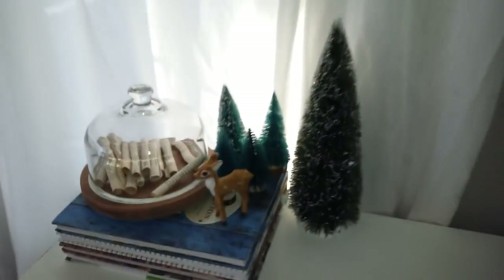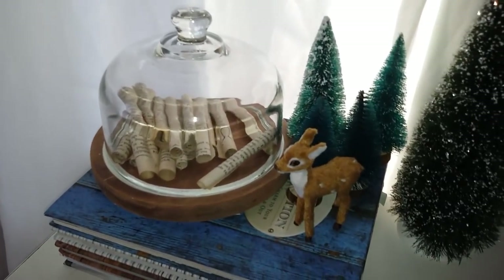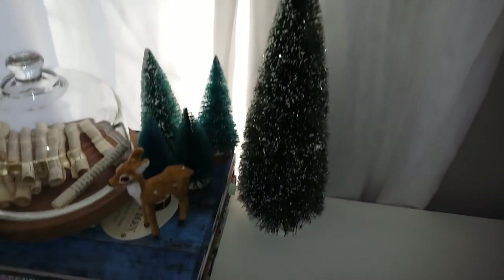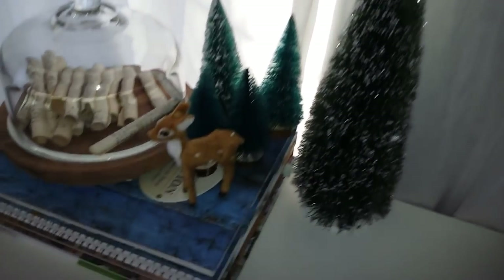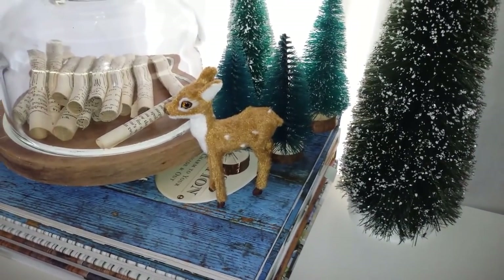Over here on the other side, I have some just rolled-up book pages in that cloche — I have a feeling it's going to change, but right now that's what we're working with. Then I have a little bottle brush forest going on. The tall one is from Target, the others I made, and then this one was also a Kmart ornament — I just cut the little loop off of it.